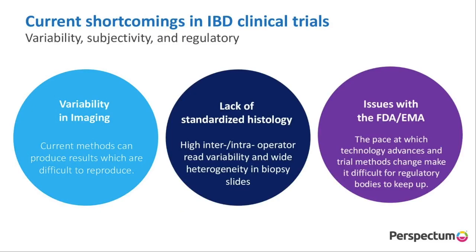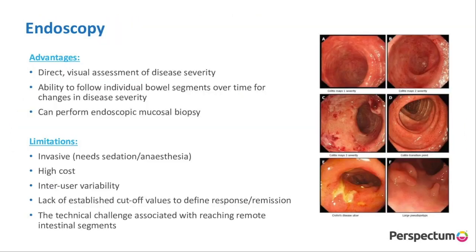In inflammatory bowel disease there's a wide variety of variability, subjectivity, and issues with regulatory bodies. The current methods, especially with endoscopy and MR technology, result in quite a variety of inter- and intraoperator variability. When we look at histology, there's often quite a massive amount of high inter- and intraoperator variability, as well as heterogeneity within the processing of biopsy slides. The FDA and EMA are often out of touch with the pace at which technology is advancing.